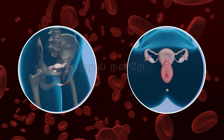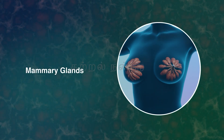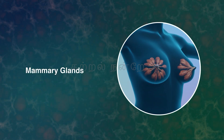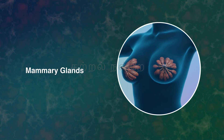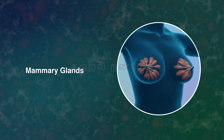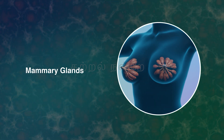The organs discussed so far directly contribute to female reproduction. However, the mammary glands, which we are about to discuss, do not directly aid in reproduction. Instead, they play a crucial role in nourishing the newborn after childbirth.